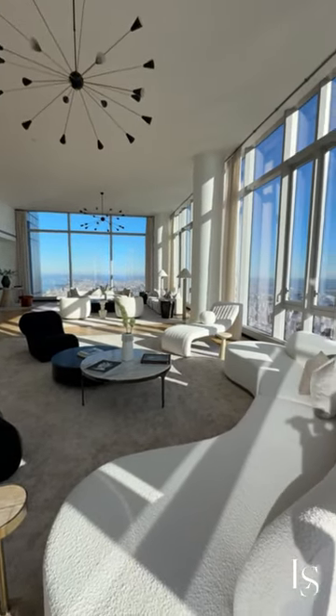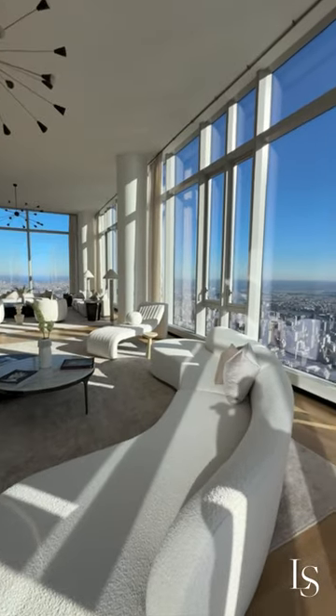Now remember, this is a 7,000 square foot home. The living room itself is 1,500 square feet.